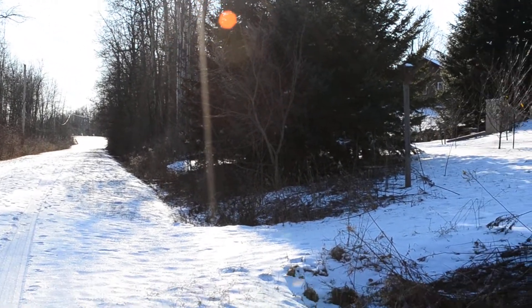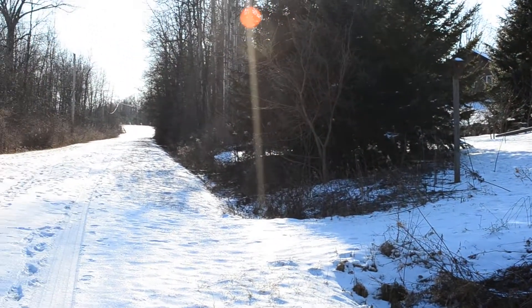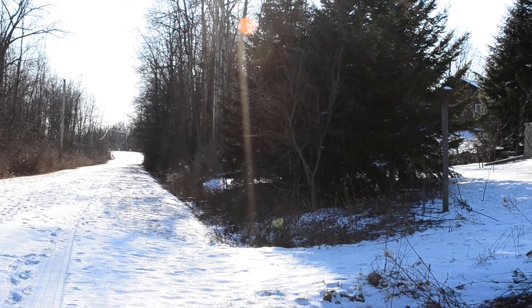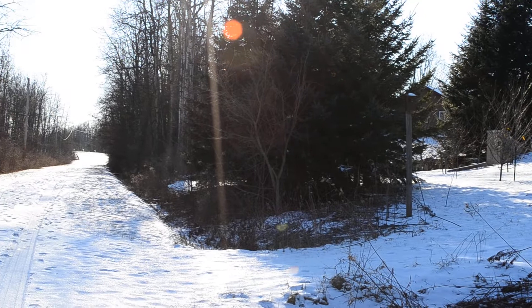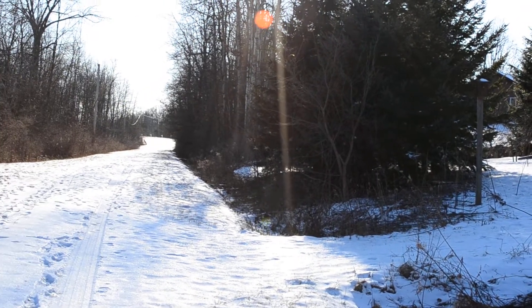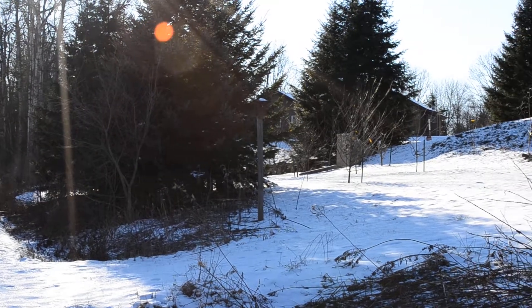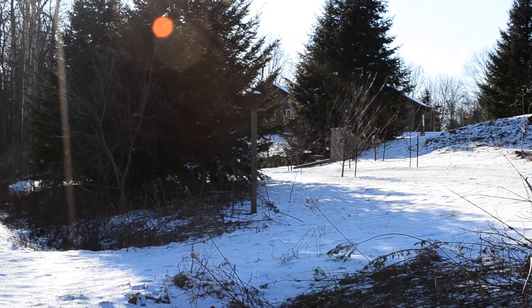I think there's something in the optics of the camera causing that orange. I can see it when I point in the direction of the sun and it changes. Let's see if I can get it on the movie. What the heck? There's got to be something in the lens.